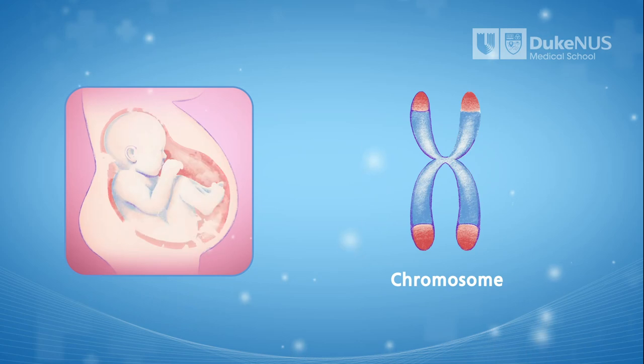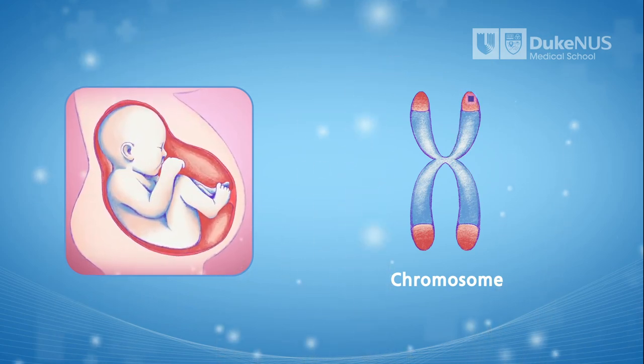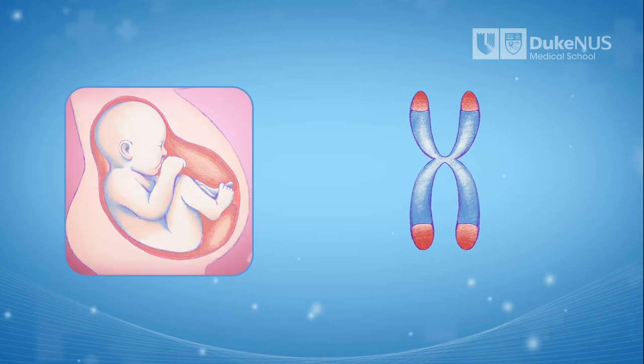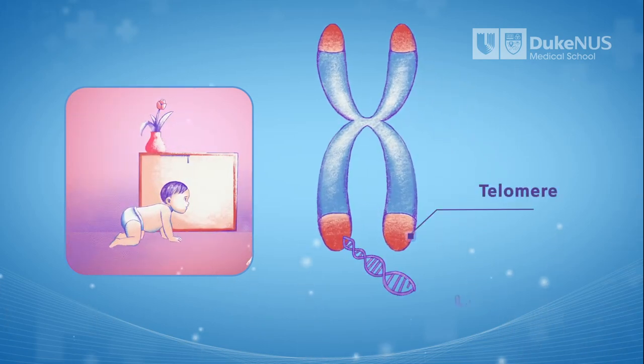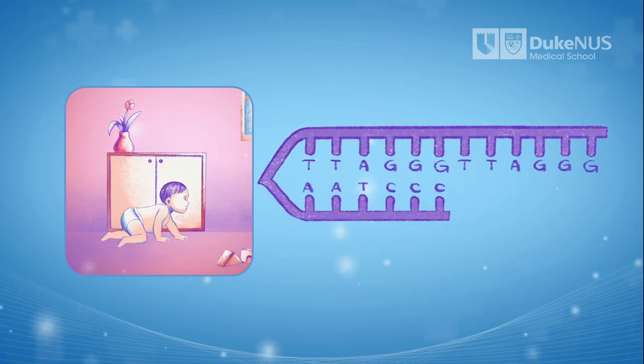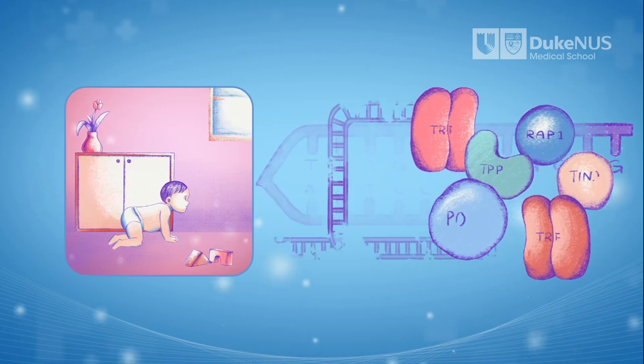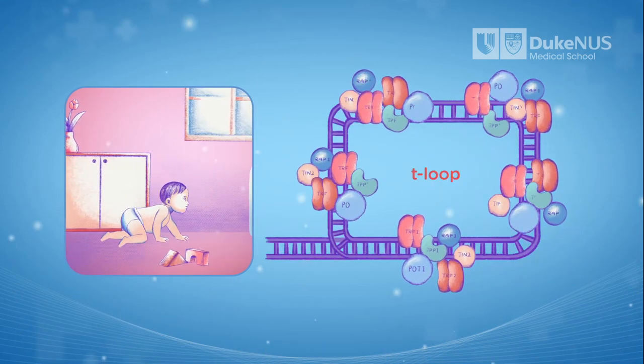Human chromosomes are protected by telomeres, which, like the plastic caps at the end of shoelaces, make sure that our genetic assembly instructions don't fray. These caps are made up of thousands of repeats of six nucleotides, or genetic building blocks, that are wrapped by a group of proteins, collectively called shelterin, that bind to each of these repeats.